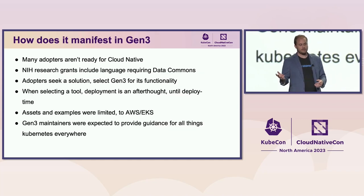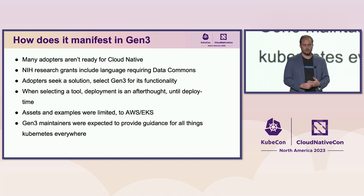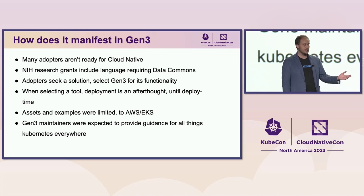How did that manifest in Gen3? Adopters weren't ready for cloud native. Jawad was giving presentations and trainings on how to use Helm, how to run Cloud Automation, what's a Kubernetes cluster, how do you secure Kubernetes. That's not what Gen3 should be focused on — they should be focused on improving the data commons product.